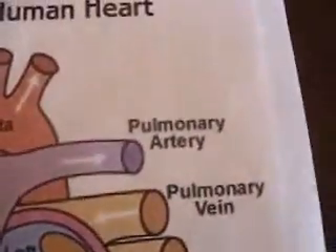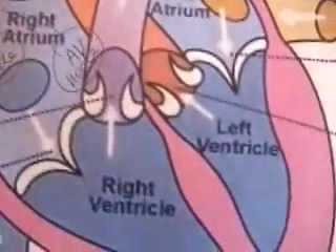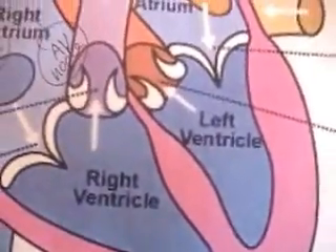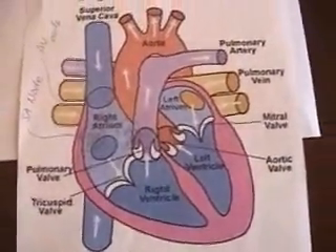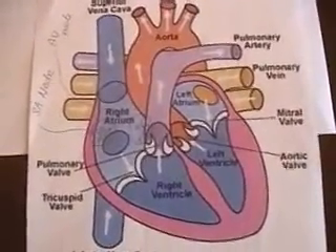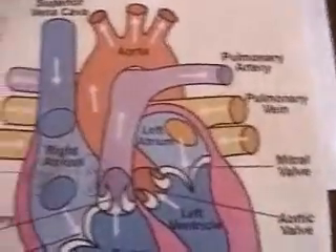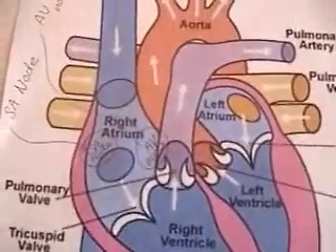At the same time, the atria start to refill as they collect blood from the veins. The ventricles stop contracting, and as pressure falls inside them, the semilunar valves close, preventing backflow of blood from the arteries to the ventricles. When the ventricular pressure drops below the atrial pressure, the atrioventricular valves open. Blood entering the atria from the veins then flows on to start filling the ventricles. The next heartbeat begins with the walls of the atria contracting again.